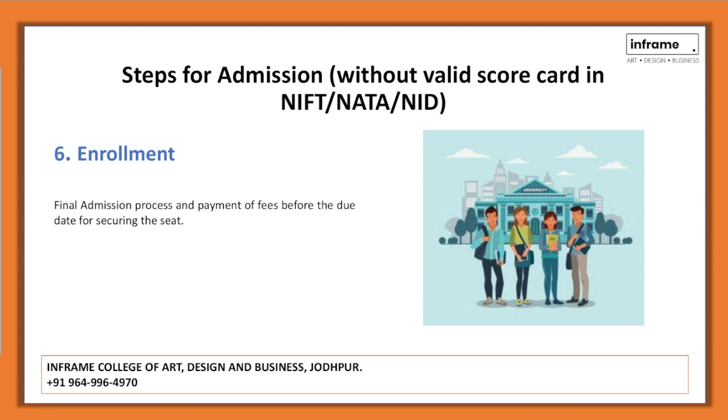The last step is enrollment. After qualifying the Design Aptitude Test and interview round, your enrollment will be completed through the final admission procedure and payment of admission fees before the due date.